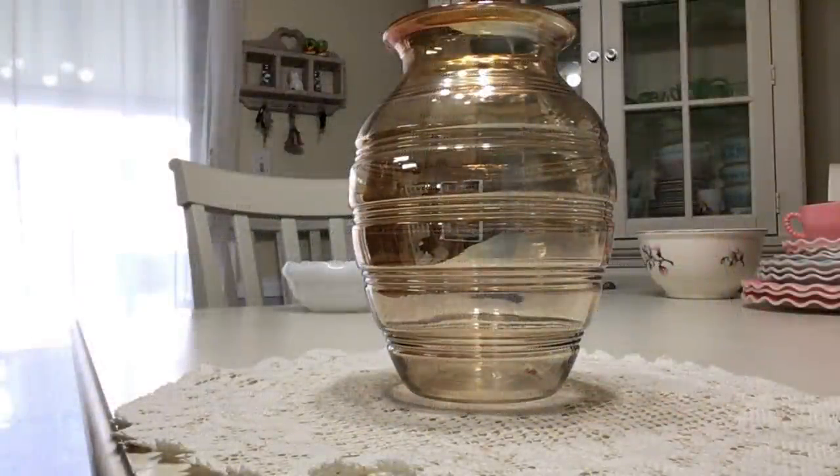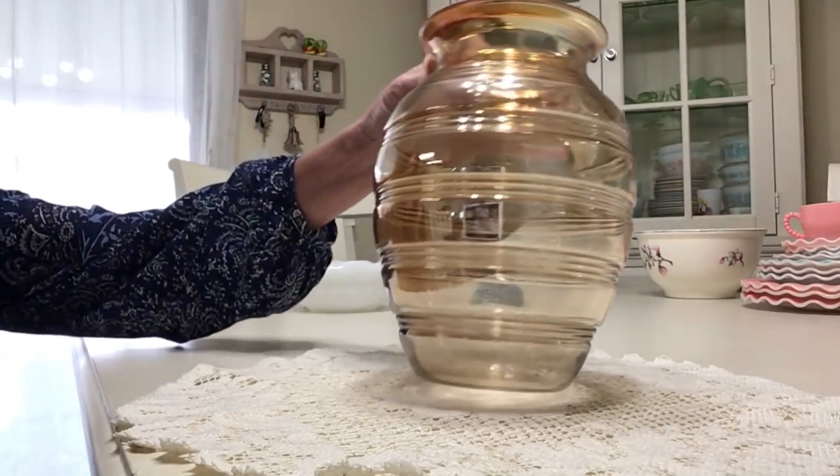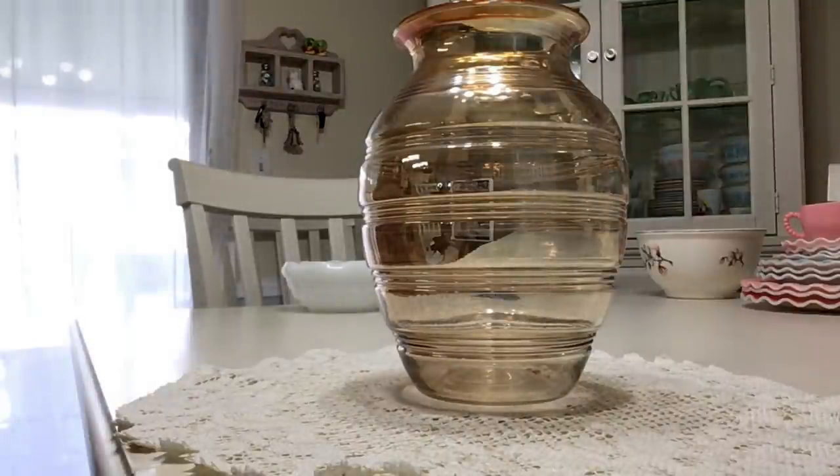I picked up this wonderful depression-era vase at that same furniture consignment store where I got all the dinnerware — I couldn't resist it. The price was right. It's Anchor Hocking, or Hocking Glass Company, dating from 1927 to 1933. It's marigold iridescent in the banded ring pattern and it's in beautiful condition. It's an eight inch vase and I'm going to be asking $20 for it.